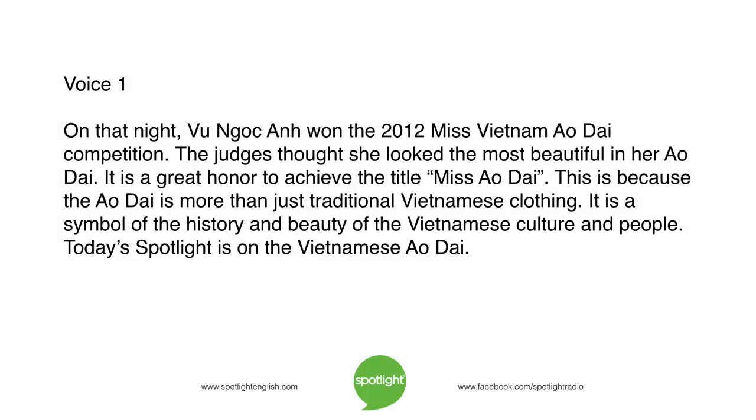On that night, Vu Ngoc Anh won the 2012 Miss Vietnam Ao Xai competition. The judges thought she looked the most beautiful in her ao xai. It is a great honour to achieve the title Miss Ao Xai. This is because the ao xai is more than just traditional Vietnamese clothing. It is a symbol of the history and beauty of the Vietnamese culture and people.